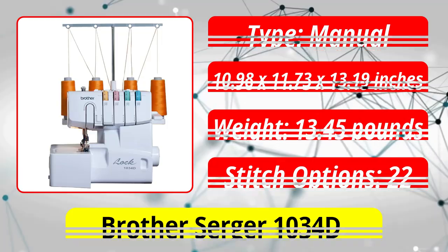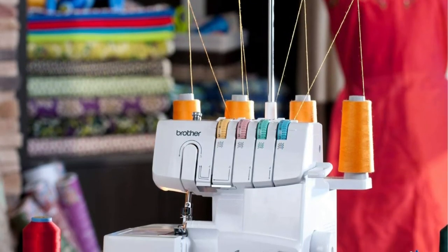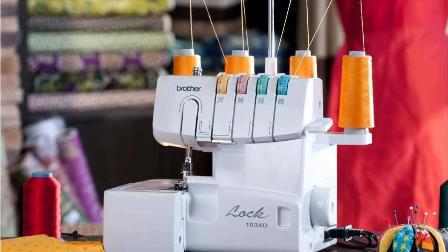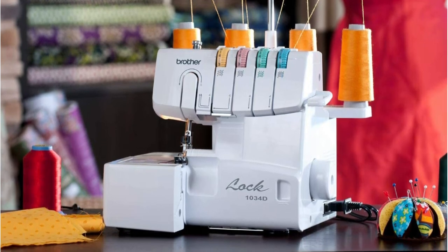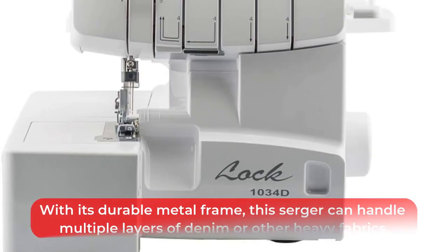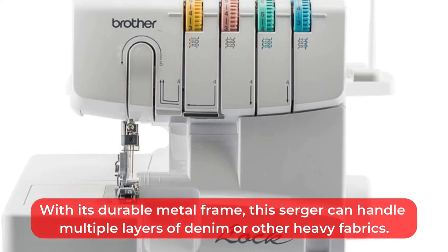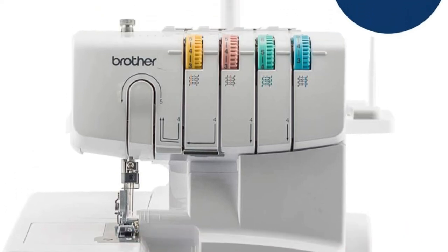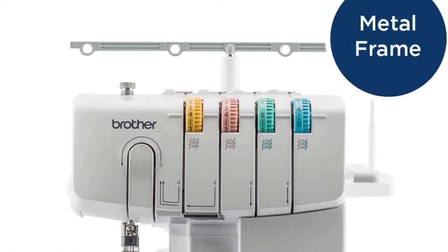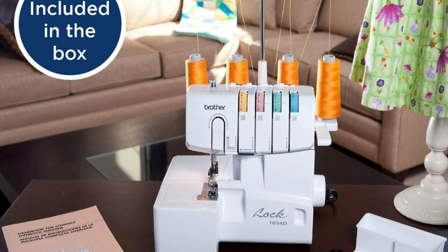At number five is the Brother Serger 1034D heavy duty metal frame overlock machine. Your sewing projects will be finished quickly thanks to its 1,300 stitches per minute speed. This machine can create overlock stitches with three included presser feet, as well as rolled, ribbon lock, and narrow hems. With additional feet it can also do blind hemming, pin tucks, and flat locks. Its durable metal frame can handle multiple layers of denim or other heavy fabrics, and features a color-coded upper thread guide to adjust stitch width and thread tension. There is even a removable free arm for sewing cuffs.